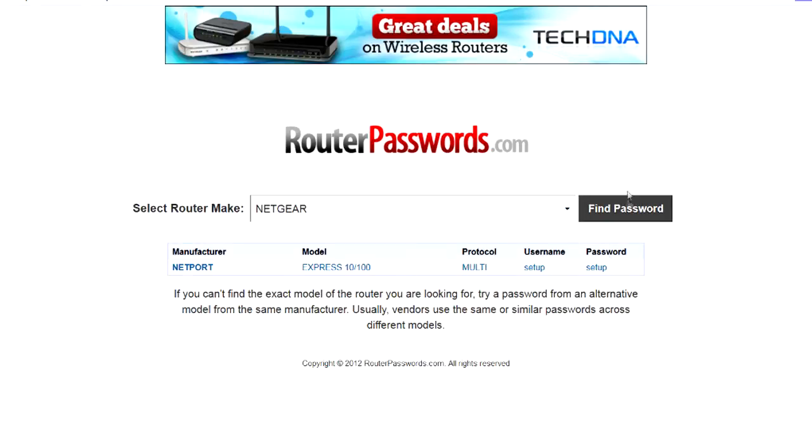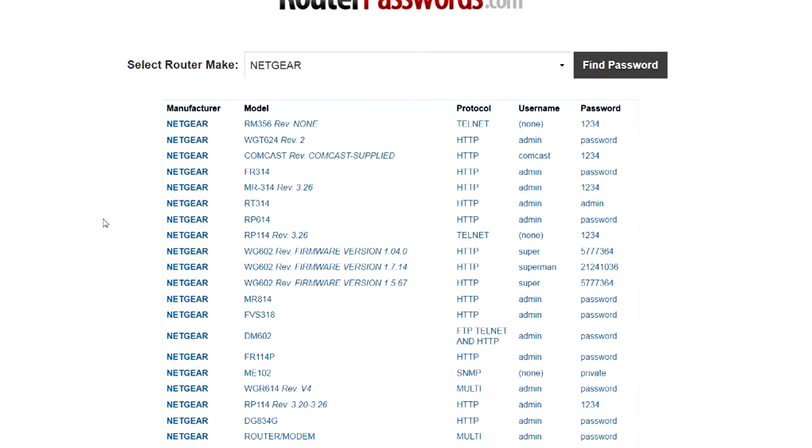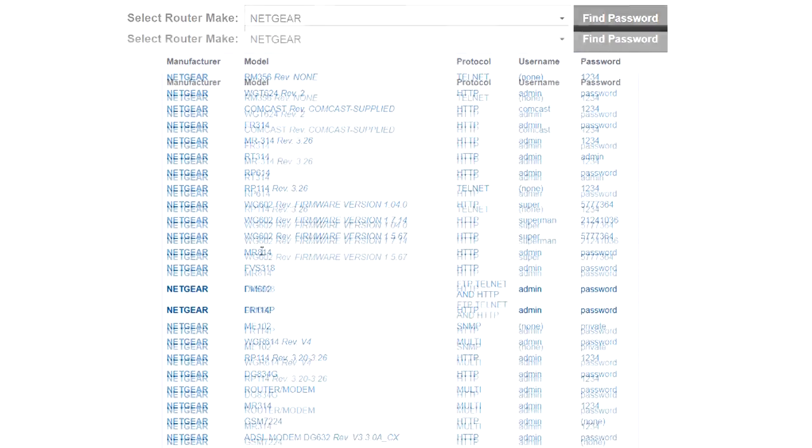Let's look up Netgear — find password. You can see that Netgear had quite a few different passwords, and it lists the model numbers and the whole bit.